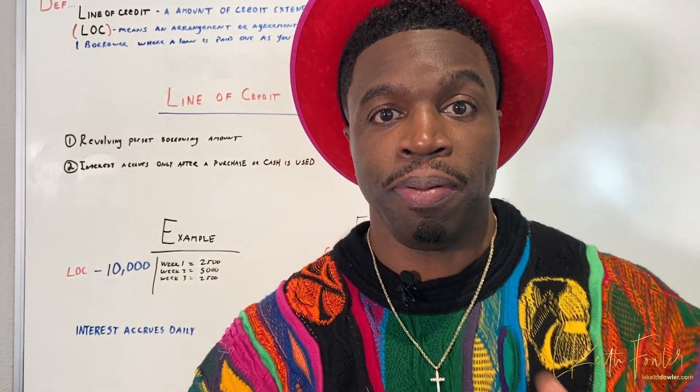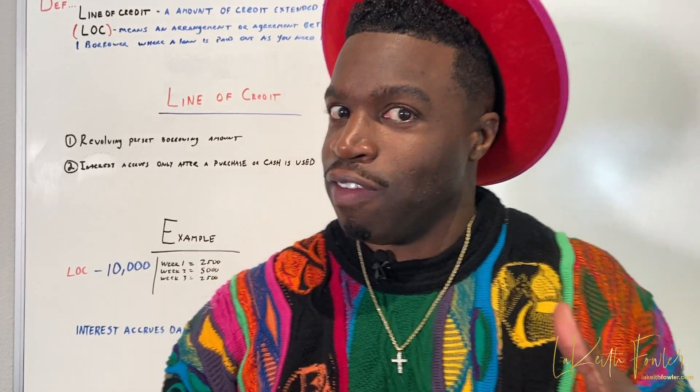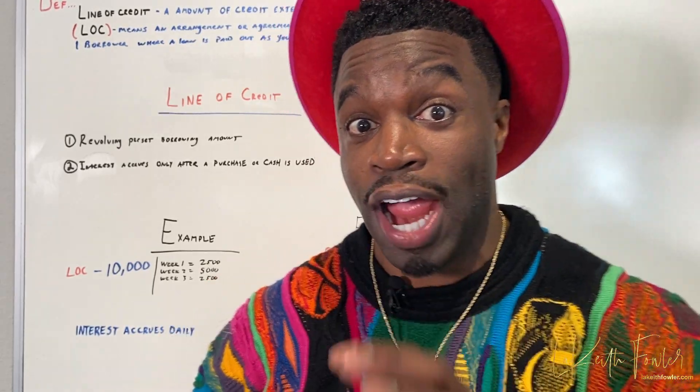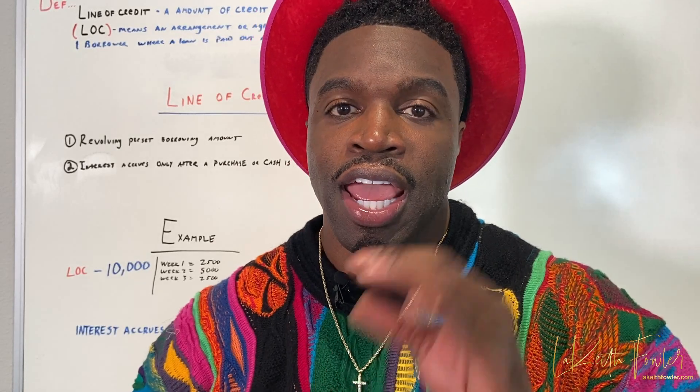What's up everybody? It's your main man Lakeith Fowler right here in the place to be. So today I'm talking about lines of credit. Everybody wants to know how to get it but don't know how to access it. So I'm going to describe what a line of credit is, how to get it, how to utilize it, and how to make the most out of it today on House Money with me. So sit back, relax, and watch this.